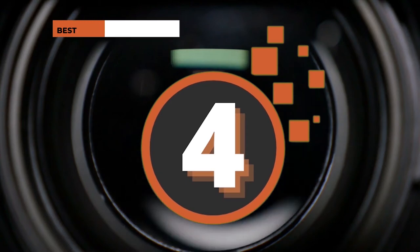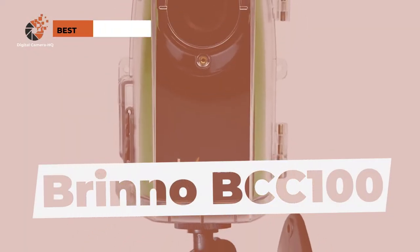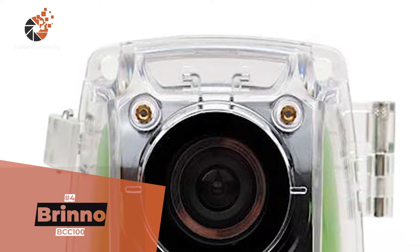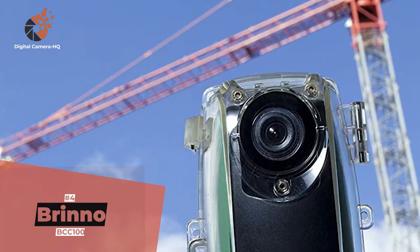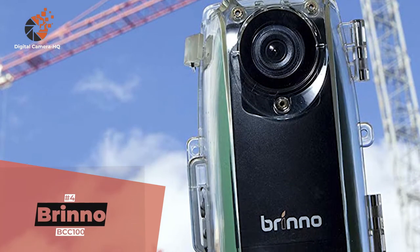Next, we have the best time-lapse camera for construction, the Brino BCC100. This model is the perfect camera for construction and demolition projects. Its F1.2 low-light lens enables users to record in low light, capturing the details lost in the dark. Its 140-degree field of view further allows them to capture more of the construction site.